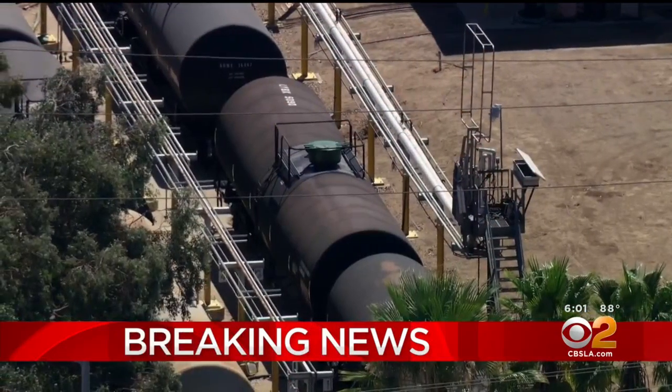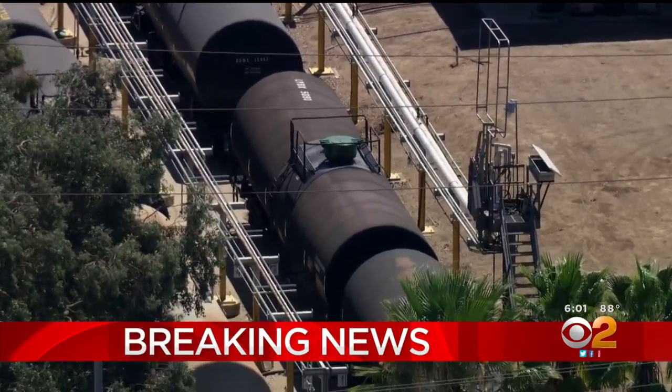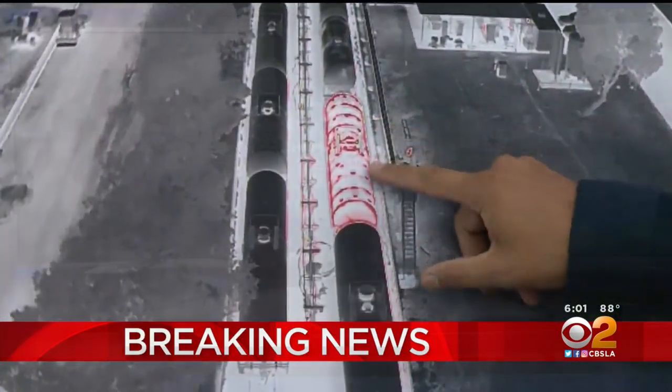A train car filled with hazardous chemicals in the Inland Empire is leaking and could explode. Homes and businesses in Perris have been evacuated all day, and it could be days before people can return. Let's take a look at the evacuation zone and the streets bordering it. CBS2's Jeff Nguyen is live in Perris tonight with the very latest.